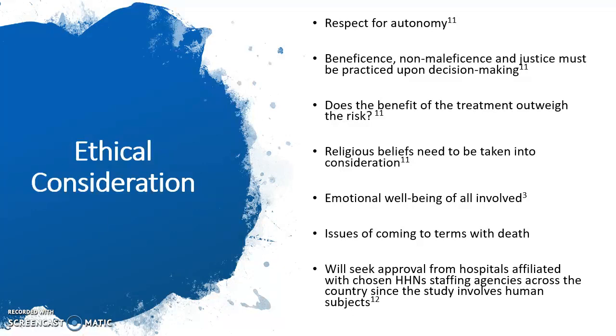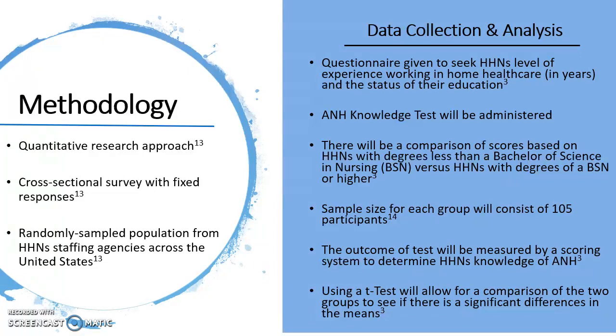We will also seek approval from hospitals affiliated with chosen home health care nursing staffing agencies across the country since the study involves human subjects. The methodology consists of a quantitative research approach with a cross-sectional survey with fixed responses. There is a randomly sampled population from home health care nursing staffing agencies across the United States. The sample population will consist of home health care nurses that are divided into two groups after taking the knowledge test. The groups are based on their degree level and the outcome will be measured using a scoring system. The results will then be compared with a t-test to see if there is a significant difference in the mean.